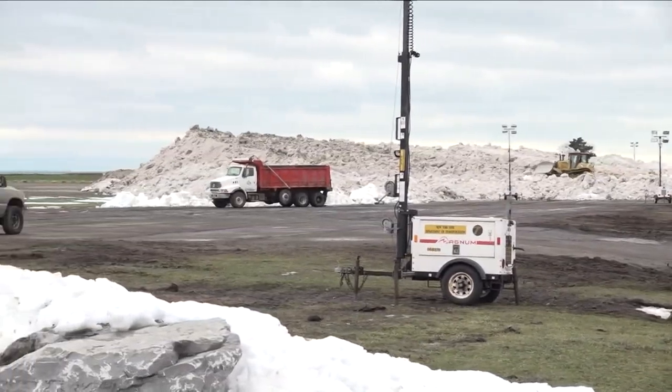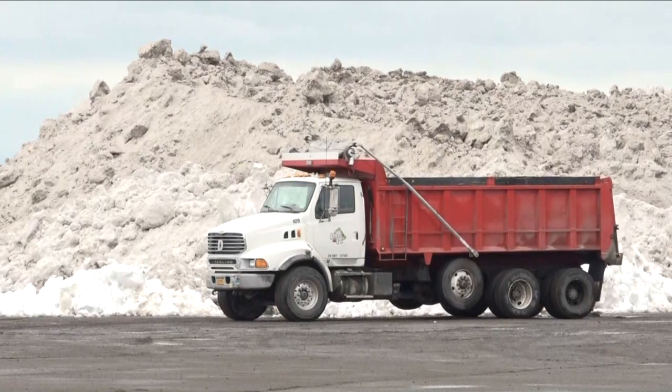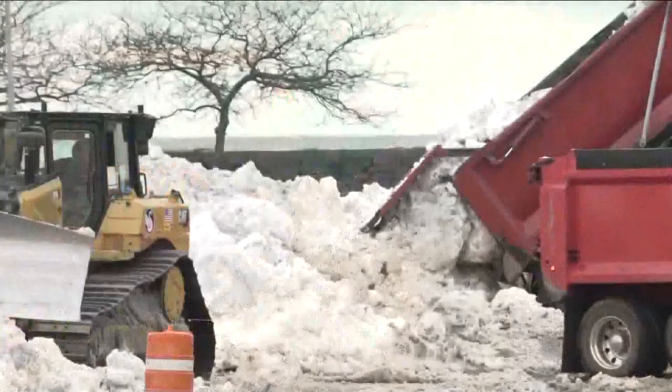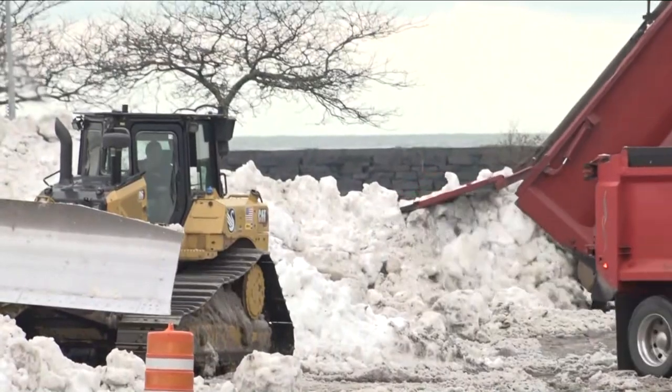Take a look at this time lapse — I shot this earlier today. It's about 10 minutes condensed down, trucks making their way down to the Outer Harbor, dumping one load of snow at a time, most of it from South Buffalo. But you take a look at this pile tonight, things have really gotten quite high. It's well over a dump truck high now.